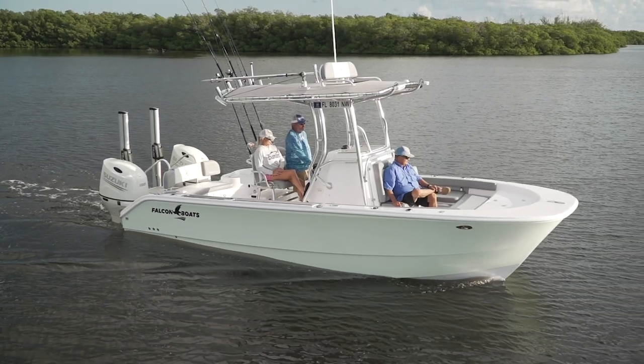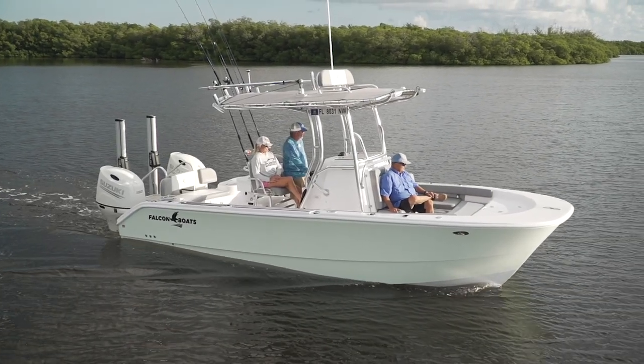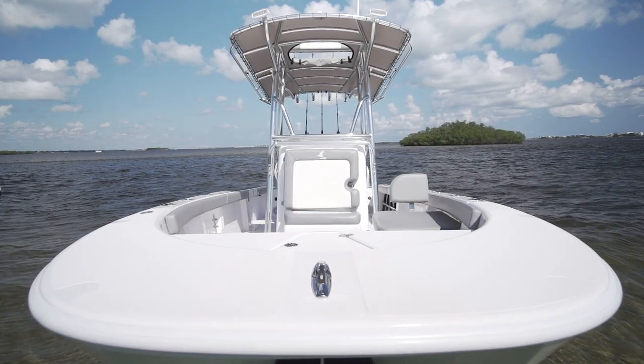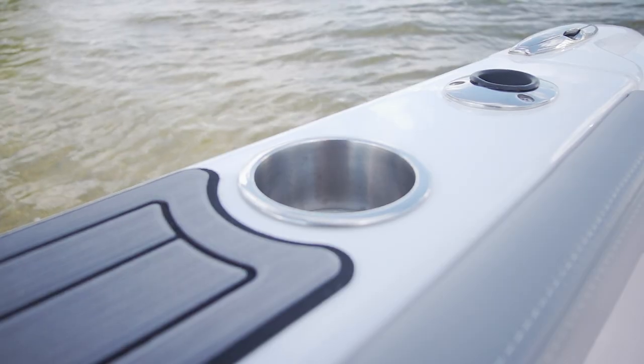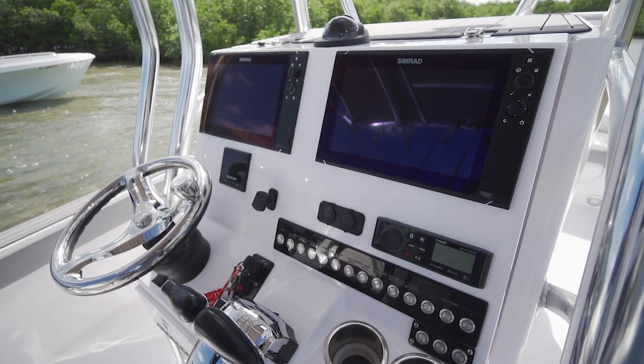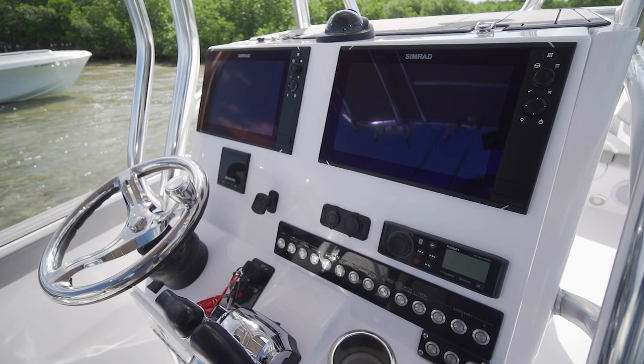Each Falcon is a semi-custom build using 100% infused components throughout. All parts from the full interior liner and all finished compartments are laminated together and integrated with the hull, forming a solid bond. Top quality hardware, from quality friction hinges to Bo-Katet backlit electrical accessory switches, are standard equipment.